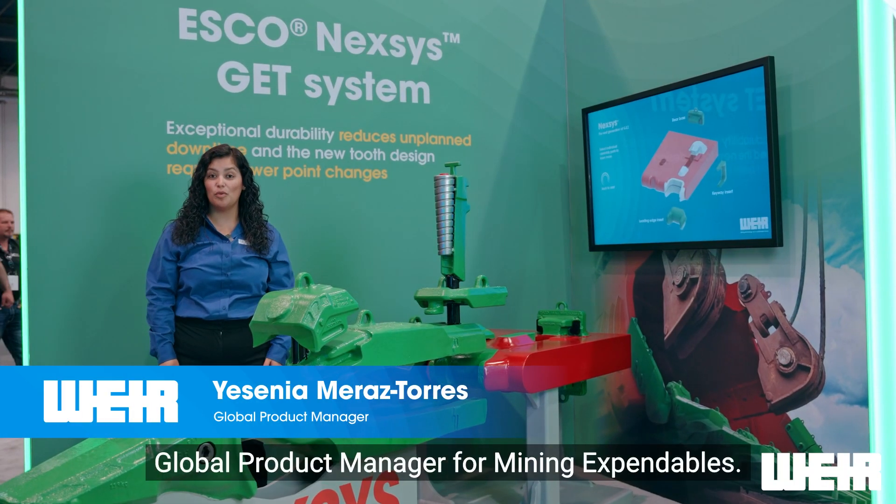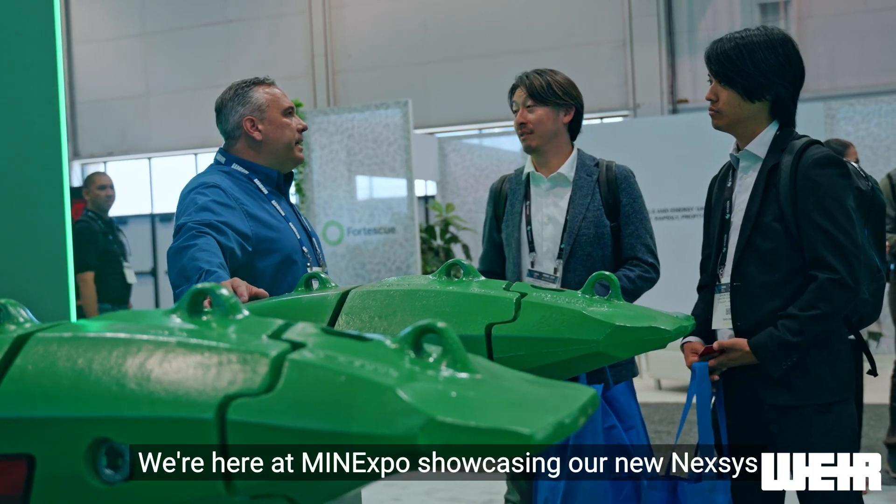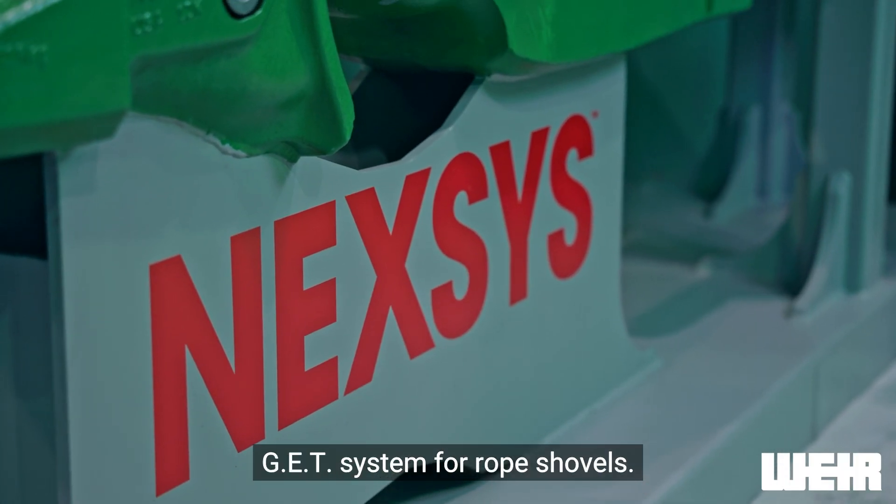Hi, I'm Ysenia Meraz-Torres, Global Product Manager for Mining Expendables. We're here at Mine Expo showcasing our new Nexus GET system for rope shovels.